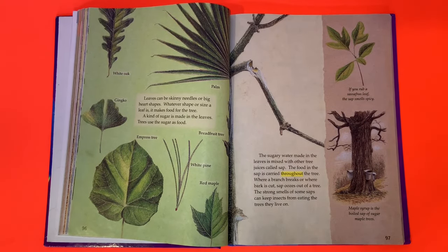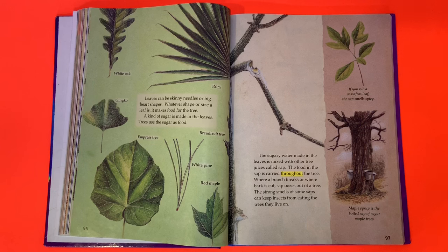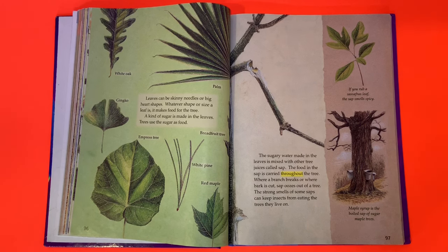Leaves can be skinny needles or big heart shapes. Whatever size or shape a leaf is, it makes food for the tree. A kind of sugar is made in the leaves — trees use the sugar as food. The sugary water made in the leaves is mixed with other tree juices called sap. The food in the sap is carried throughout the tree.